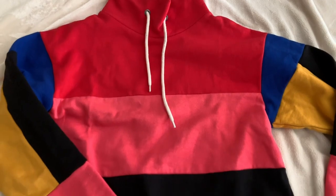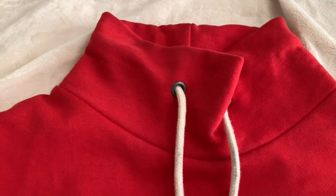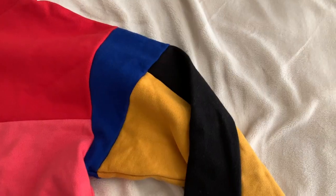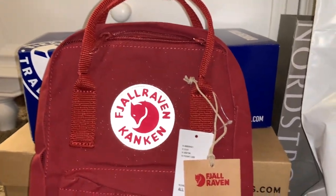It's full of a whole bunch of colors and has a mock neck, and of course at the sleeves it has a bunch more colors. I just love this overall.